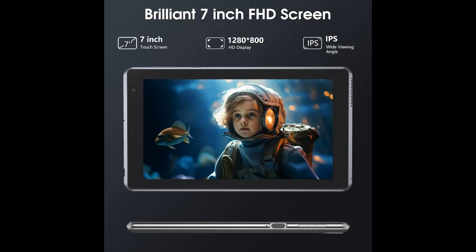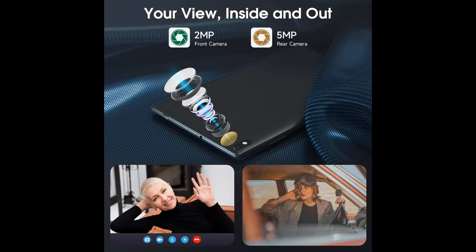Google Certified Tablet: This Android tablet is GMS certified with the Android operating system. You can download all kinds of apps in the Google Play Store, such as Facebook, YouTube, Twitter, and more.